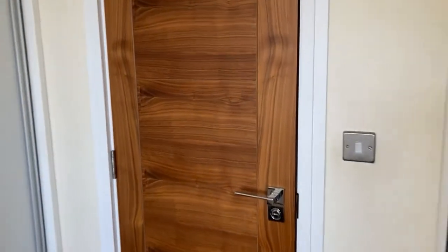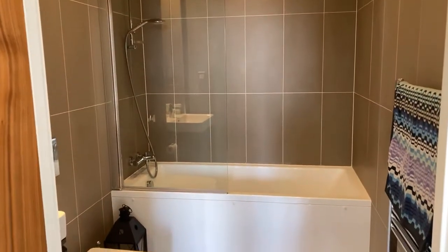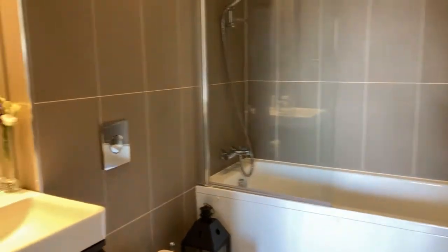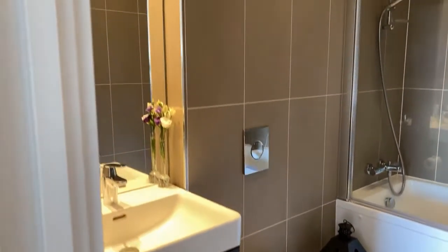Let's have a look through to the en-suite. This is an en-suite bathroom with a bath and shower over, full tiling, low level WC and sink with vanity unit. Again, very nicely finished.